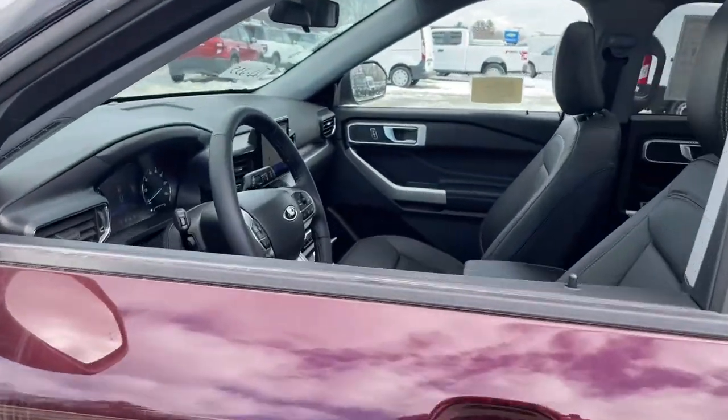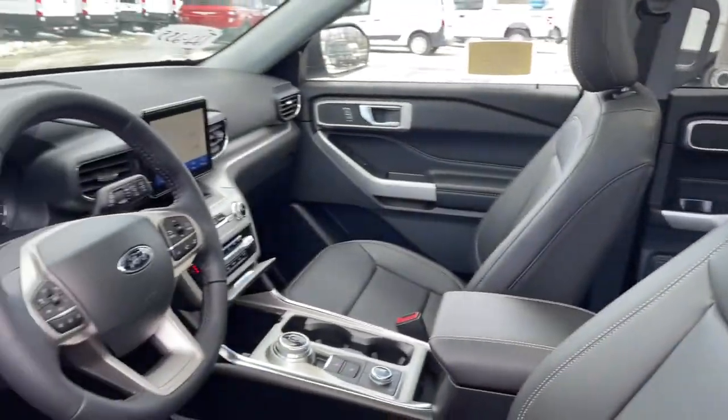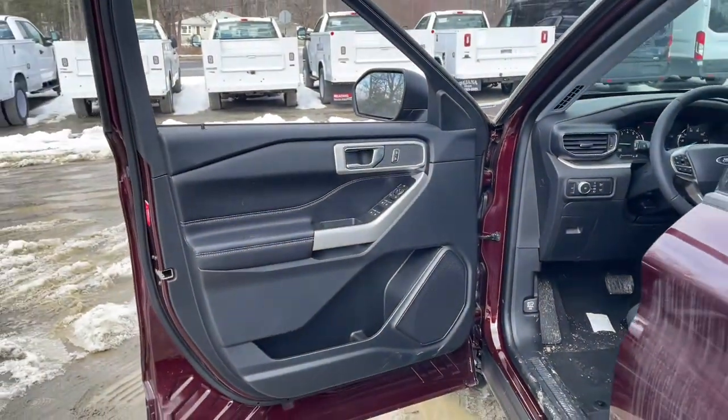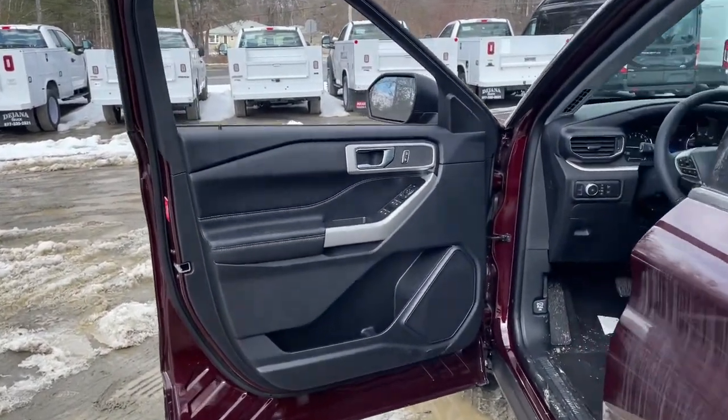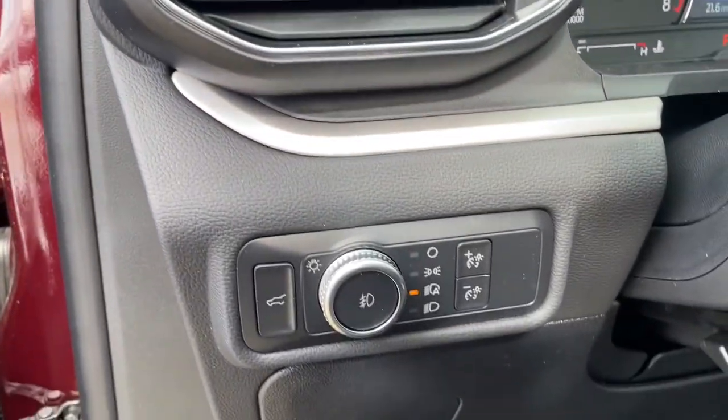The following are some of this vehicle's highlighted options: sun moonroof, keyless entry, fog lamps, remote engine start, power liftgate, electronic stability control, trip computer, bucket seats, power windows, AM-FM stereo.